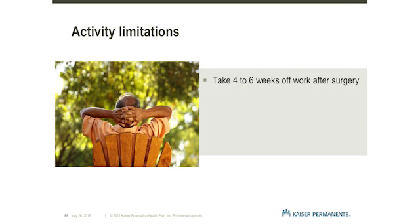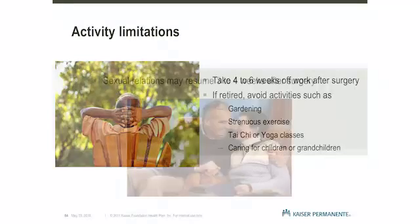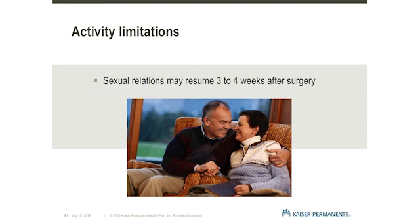If you are still employed, plan to take 4 to 6 weeks off work after DBS surgery. Regardless of whether you are employed or actively retired, it is important that you take a break from activities such as gardening, exercise classes, or child care for at least 4 to 6 weeks after surgery. It is also recommended that you wait 3 to 4 weeks after DBS surgery to resume sexual intercourse.